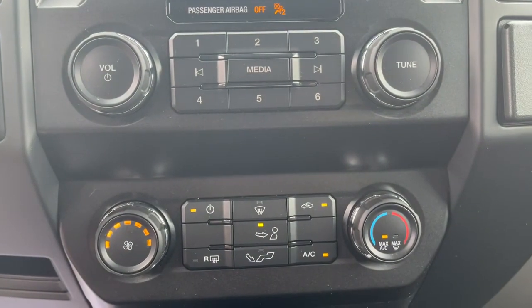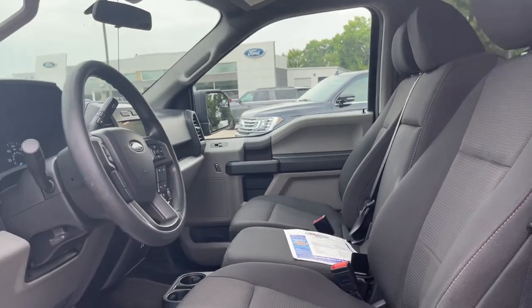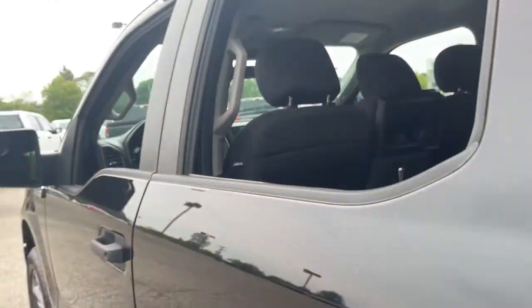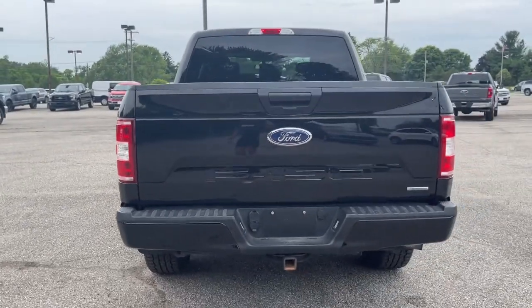The following are some of this vehicle's highlighted options: fog lamps, electronic stability control, aluminum wheels, automatic headlights, cruise control, four-wheel disc brakes, power door locks, and power steering.